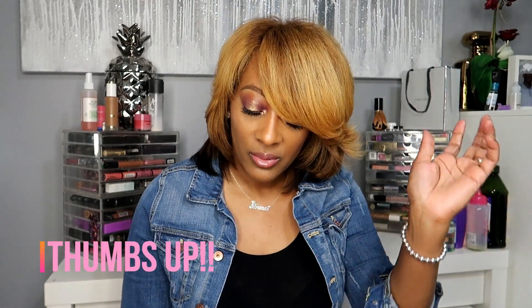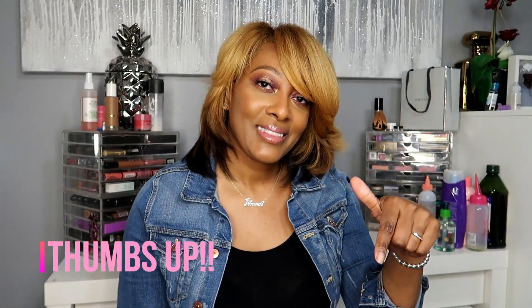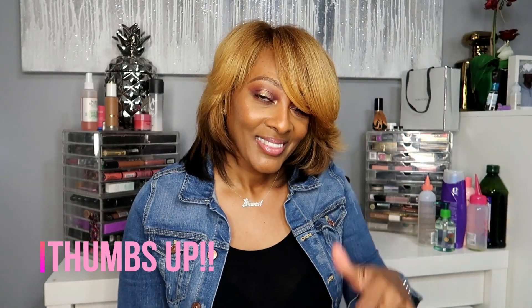That will complete my haul! Thank you all for watching. Don't forget to comment, rate, and subscribe to the channel. If you like this video and the content I'm putting out, hit that thumbs up button. Subscribe if you are new and want to see more — it doesn't cost a thing. I will see you in the next video. Until then, bless y'all, bye!